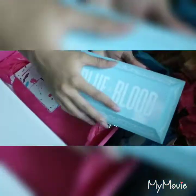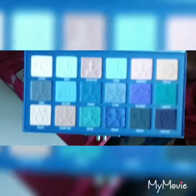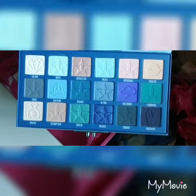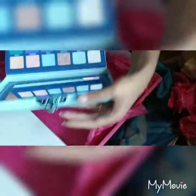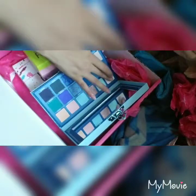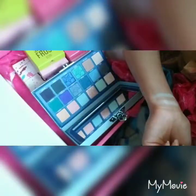Last but not least, the Blue Blood palette. These colors are gorgeous — I usually don't mess with blues but I've been getting into them. I'll go ahead and swatch them. First one is Colonin — is this minty? Minty. And Crystal Flesh.